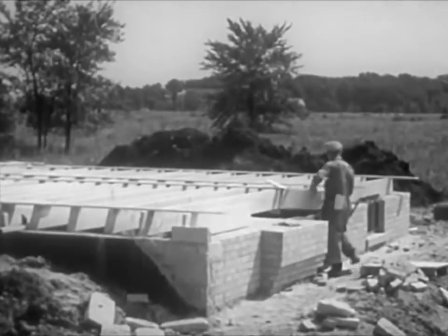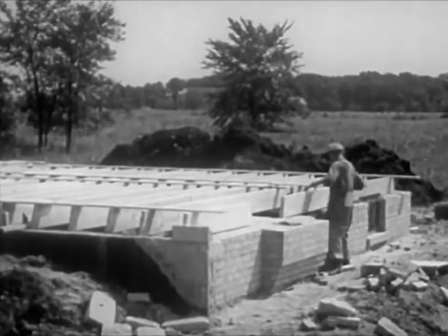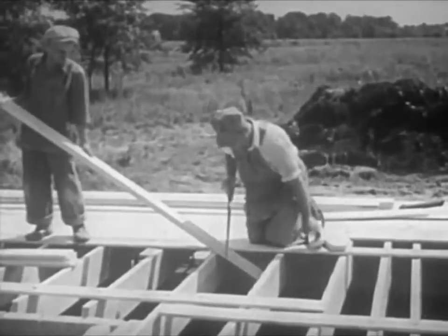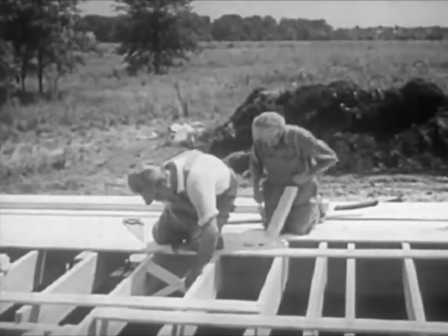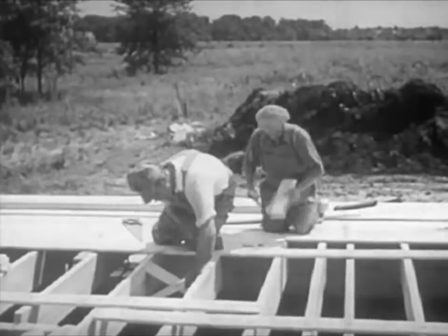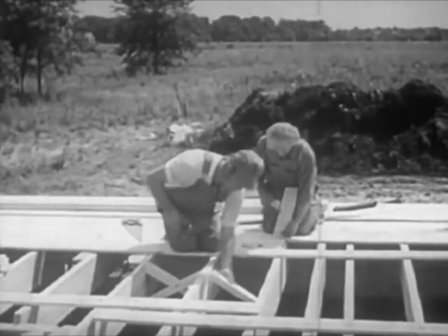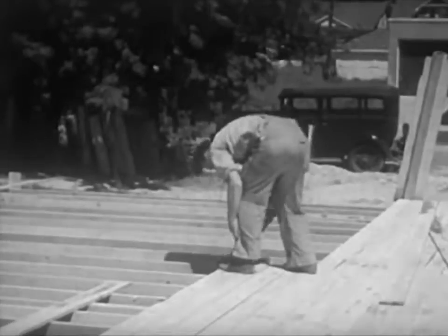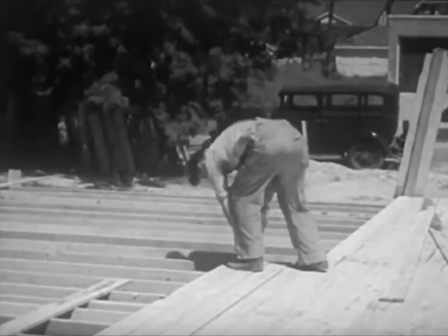Building a house involves a considerable amount of rough carpentry. When the foundation is ready, sills and joists are laid. Where extra strength is needed, diagonal braces, called bridging, are nailed between the joists. This is rough work, as no attempt is made to get the angle of cut exactly right. The rough floor is then laid over the joists, forming what is commonly called the platform or deck.